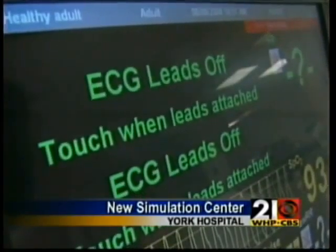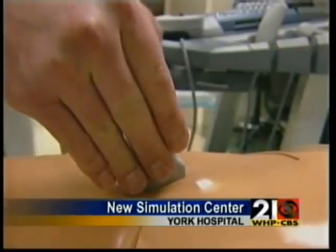The Sim Man even speaks — saying things like 'No, I'm not allergic to anything.' When trainees first walk in, it seems like a piece of plastic, but then he starts to talk to them, and then they start hearing the monitor go off, and pretty quickly they get immersed.